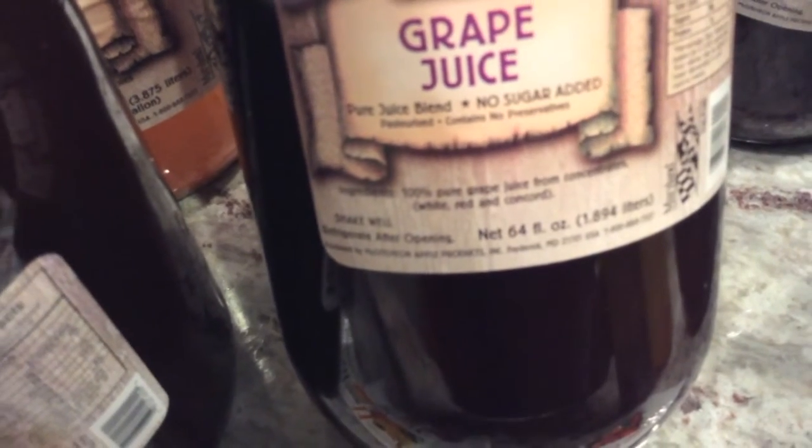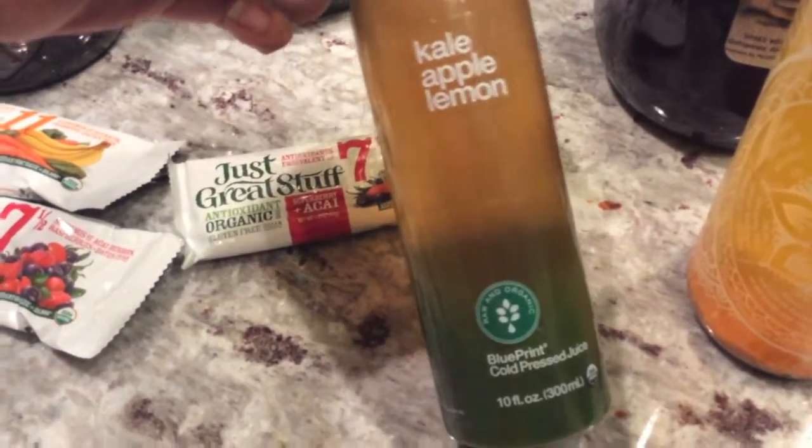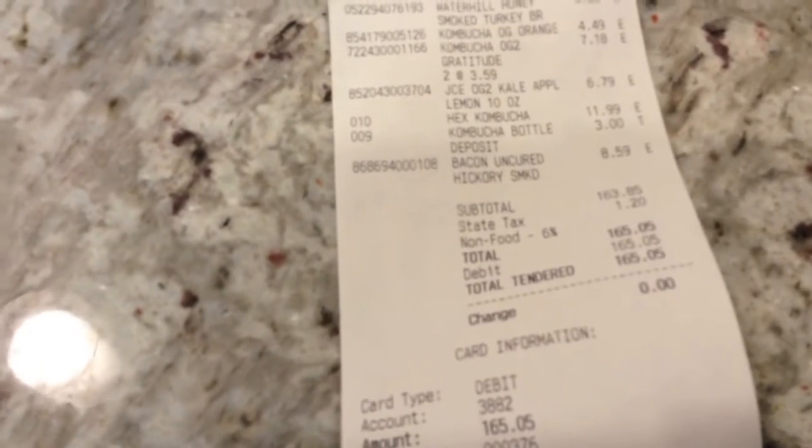And here is the McCutcheon's grape juice, which is also really good. It says a hundred percent grape. My kids love that. One of my kids picked up the GT's kombucha — they've got a new label or something. So we got one of those, and my husband picked up a Yes Organic t-shirt. That store is on Georgia Avenue in Washington DC, and this is what we spent at that store: $165.